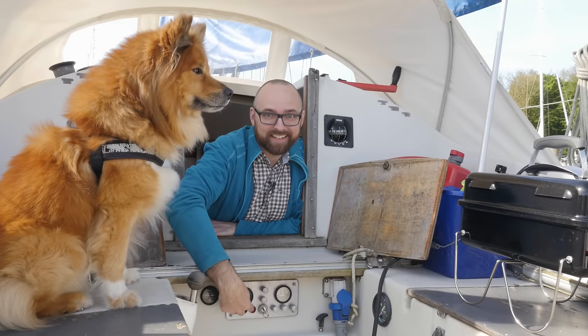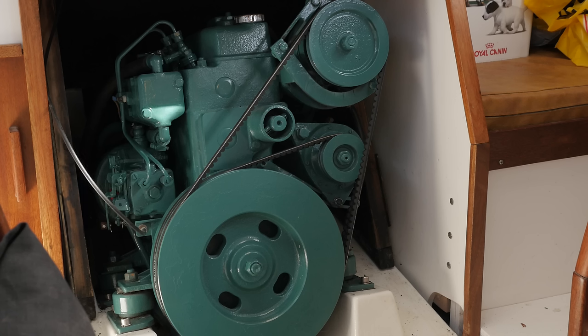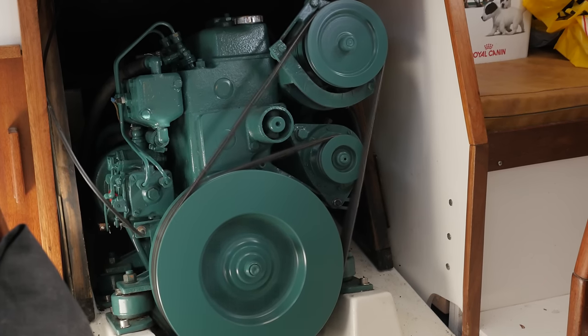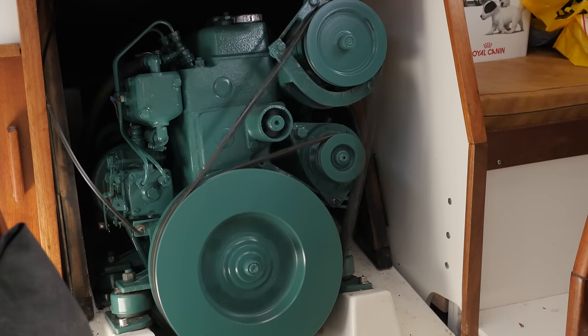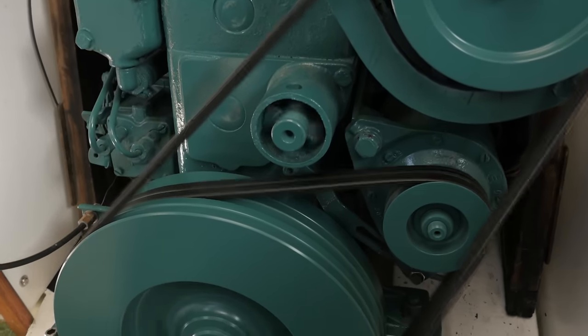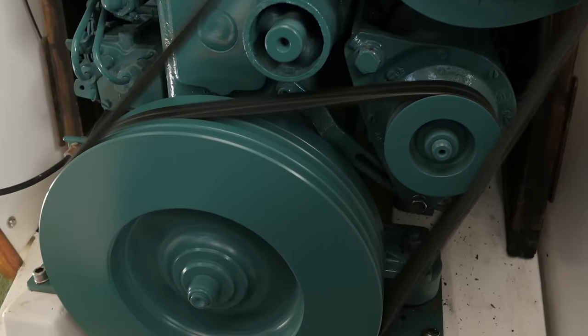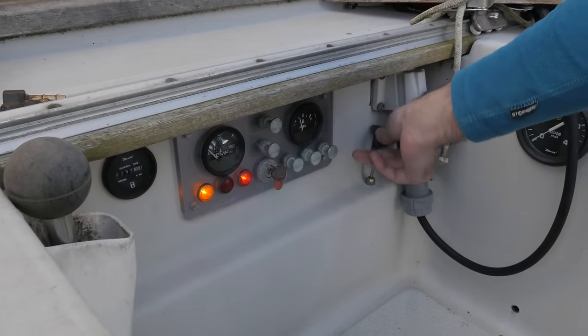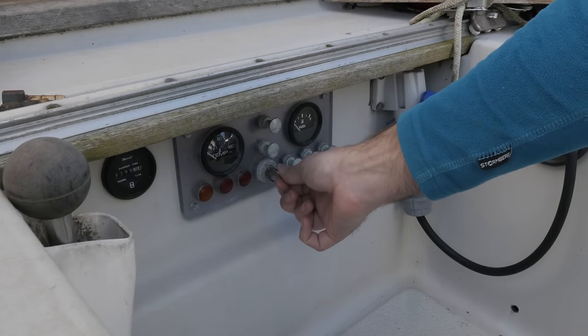Or to be more exact, the key in the control panel. I'm about to turn the key and you guys should see the engine spring to life immediately. How freaking awesome is that?